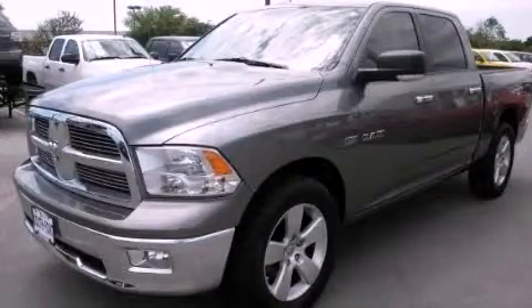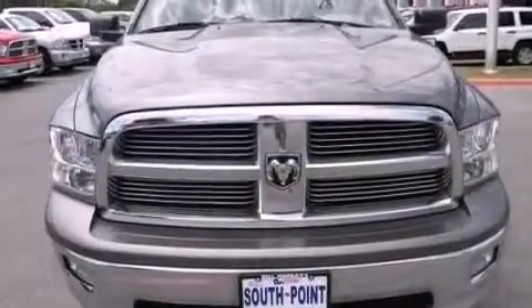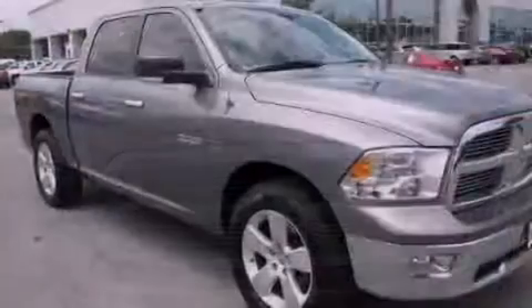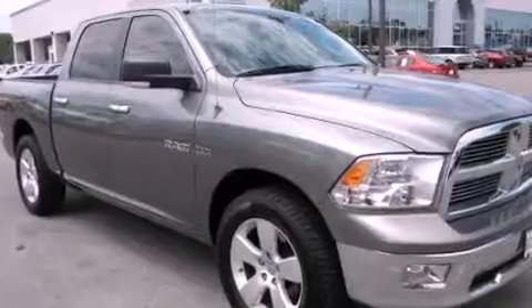This is a 2009 Dodge Ram 1500. It has the power to move what you need and the look, too. It has a 5.7-liter 8-cylinder engine and an automatic transmission.